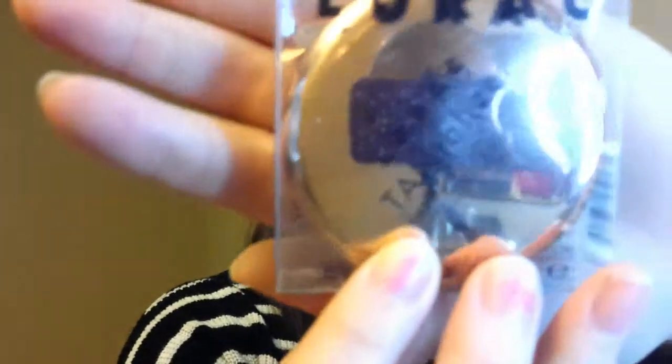Then I got the Lorac Tantalizer. That was by the checkout at Ulta, in one of the bins. I think it was $12. So I wanted to try that to see if I liked it.